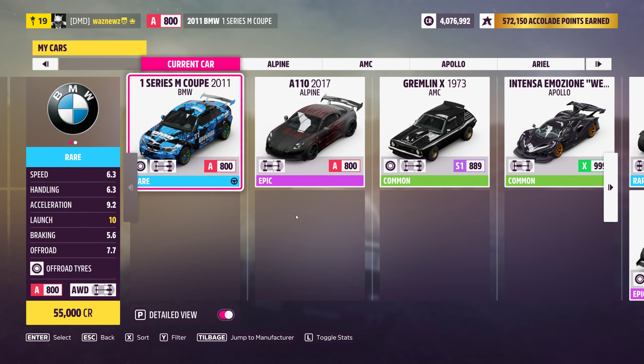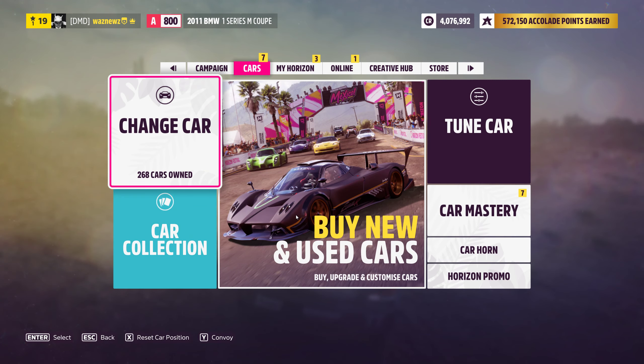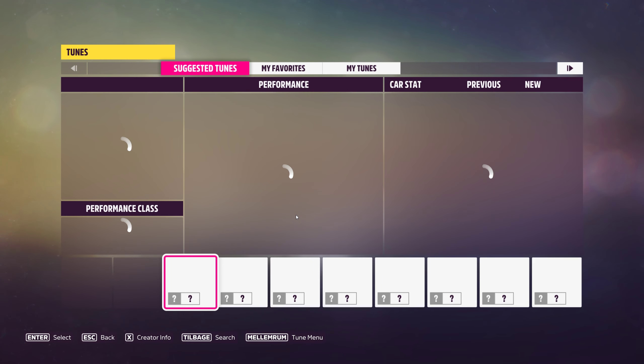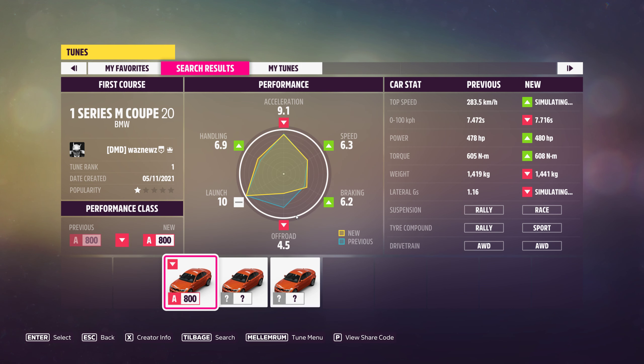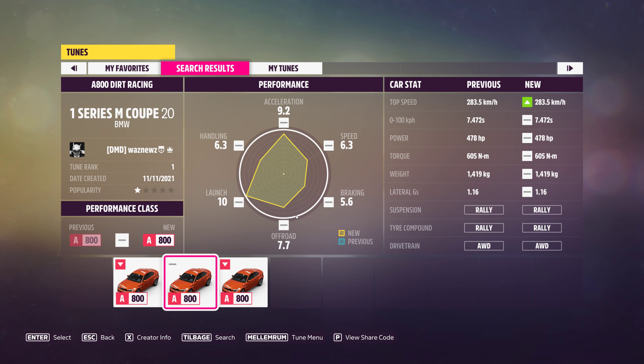Anyway, the car I was using was the 2011 BMW 1 Series M Coupe. And the tune I was using — this is where it gets a little bit interesting, because I think I have three tunes here. Yeah, I do. There we go. If you look at the car stat on the right, it appears that the speed will go up if I load this tune. It is the exact same tune — I just loaded it before I started.